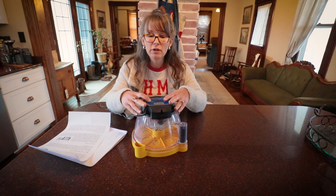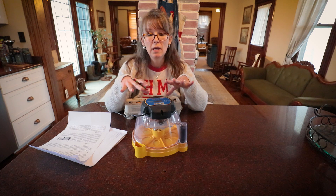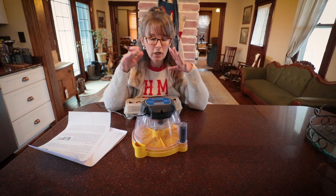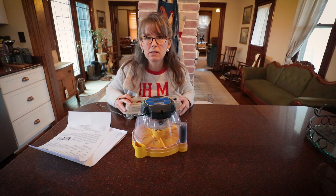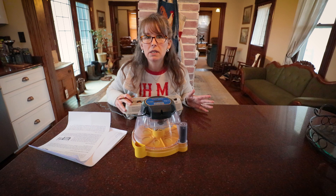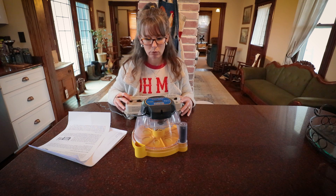I have a very small Brinzea egg incubator. It holds seven eggs, which if I got seven new laying hens that would be perfect for our family. Even if I just got four to five I would be happy.